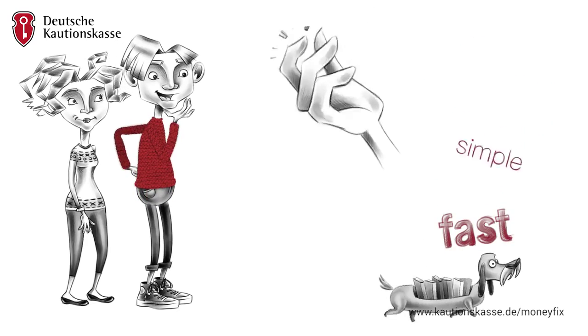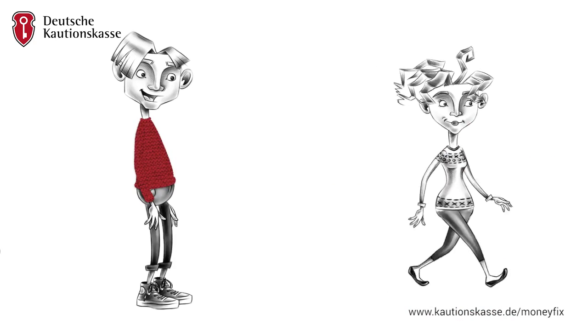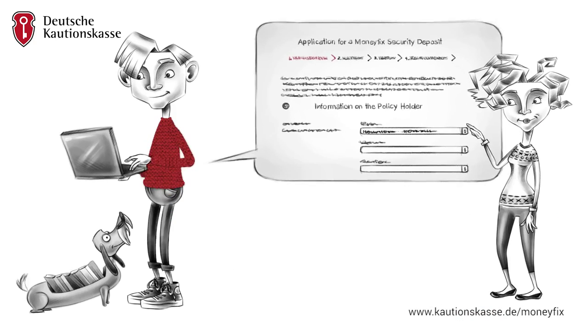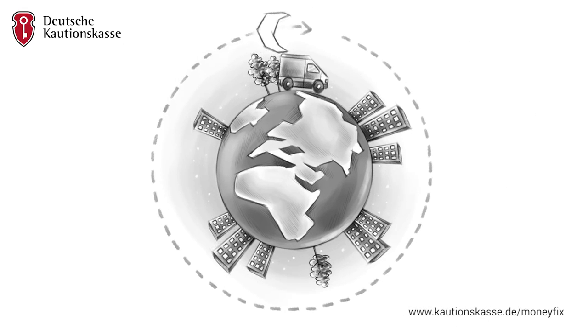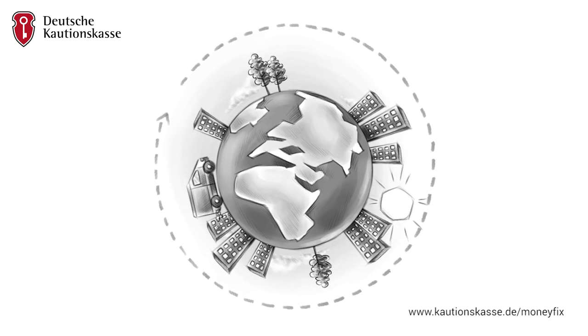Fast, simple, and unbeatable with a small yearly contribution. You simply make the Money Fixed Security Deposit online, and in a short while, the guarantee document will be on its way to you, or if you wish, your landlord.